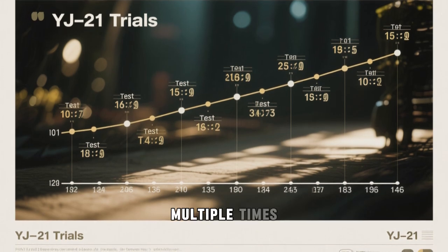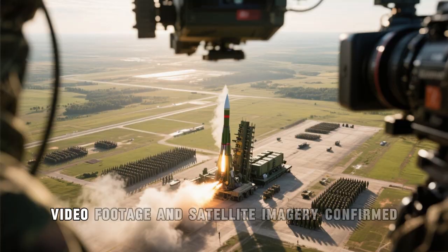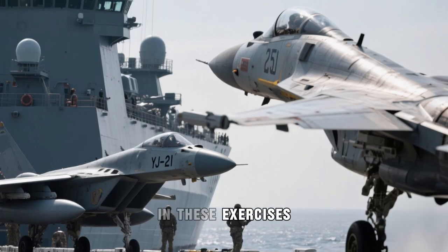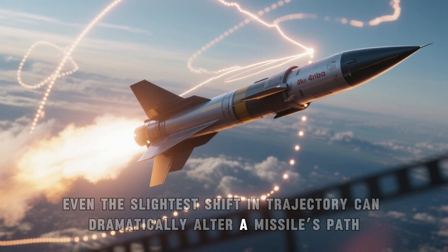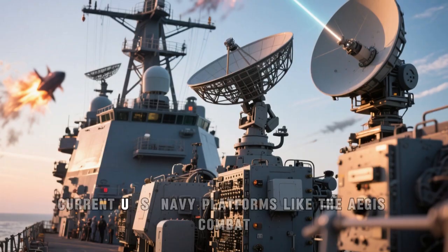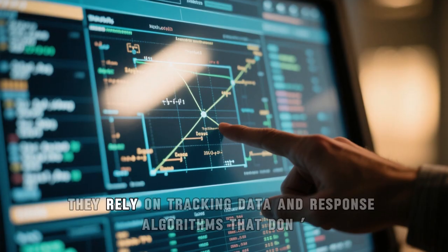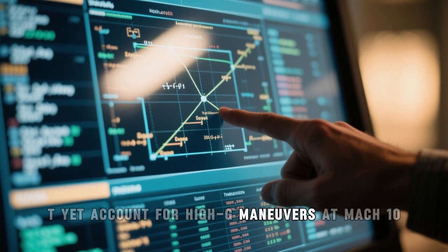China has tested this capability multiple times. In early 2024, and again in April 2025, video footage and satellite imagery confirmed the deployment of YJ-21 missiles during large-scale drills near Taiwan. At hypersonic speeds, even the slightest shift in trajectory can dramatically alter a missile's path. For defensive systems, that presents a serious problem. Current U.S. Navy platforms like the Aegis Combat System and interceptors like the SM-6 are optimized for predictable threats. They rely on tracking data and response algorithms that don't yet account for high-G maneuvers at Mach 10.